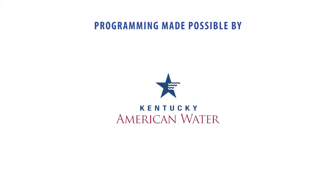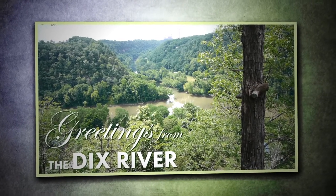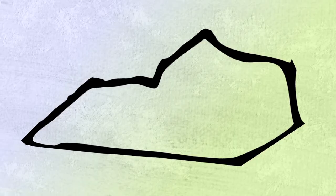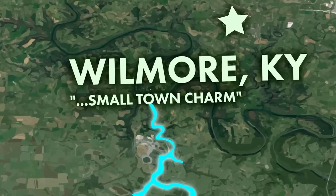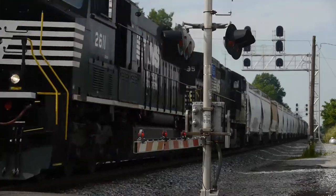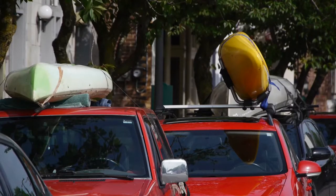Programming made possible by Kentucky American Water. Visit Lex, horse capital of the world. To get ready for our paddle today on the Dix and Kentucky Rivers, we are traveling to Wilmore, the last stop before our put-in at Highbridge. Wilmore is home to Asbury College and the downtown Wilmore Farmer's Market. Let's see what's in season for an easy meal on the river.